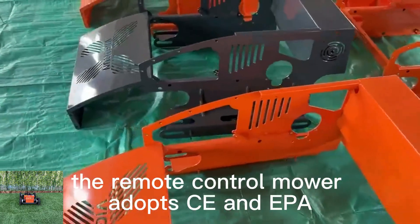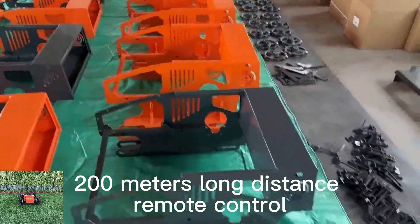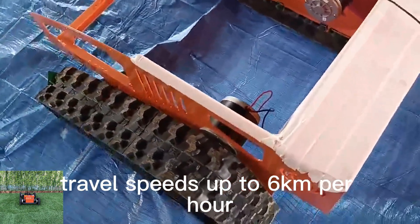The remote control mower adopts CE and EPA approved gasoline engine, 200 meters long distance remote control, adjustable cutting height, travel speeds up to 6 kilometers per hour.